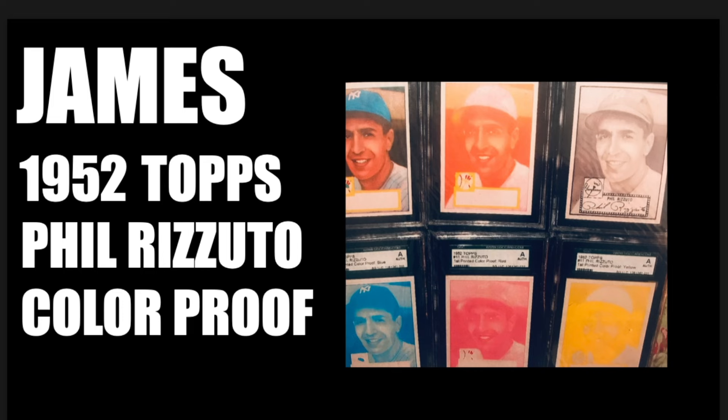The first contribution comes from my buddy James, who has contributed in the past. This is quite a remarkable piece. I don't know enough about color proofs, but I did a little bit of digging to see what was out there. What I found was really interesting. According to robertedwardauction.com, they sold something similar of a different player, quoting that the final sheet was originally accompanied by six color process proof sheets, which have since been perfectly cut and organized by player.